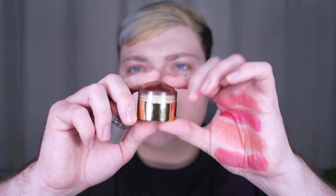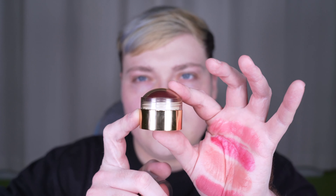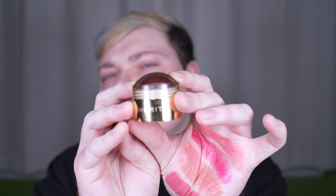Sometime last year they changed the packaging to this gold versus the old gray, and this is so much better. I think all their stuff should be more like gold like this. It's just so much nicer, and I feel like I'm going to reach for these ones way more than I reach for the others — not just because of the color, but because of the packaging.